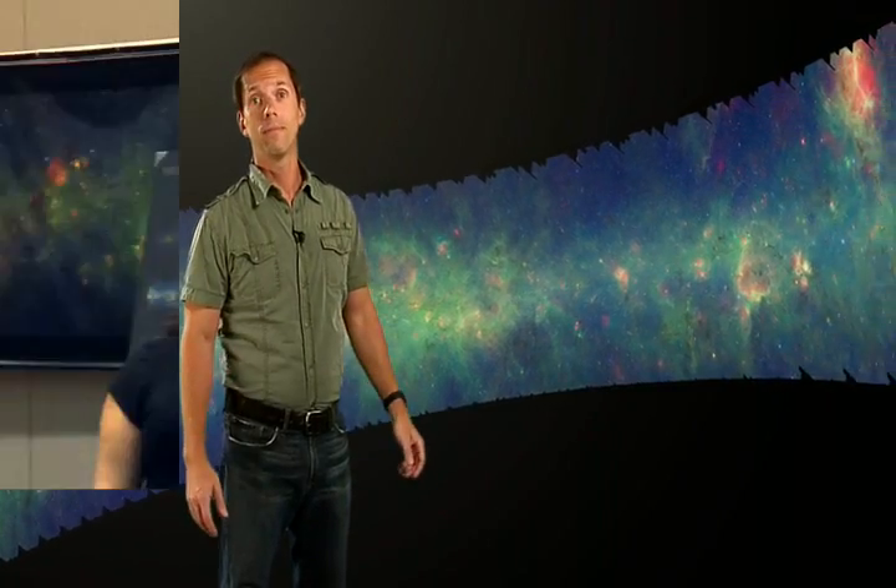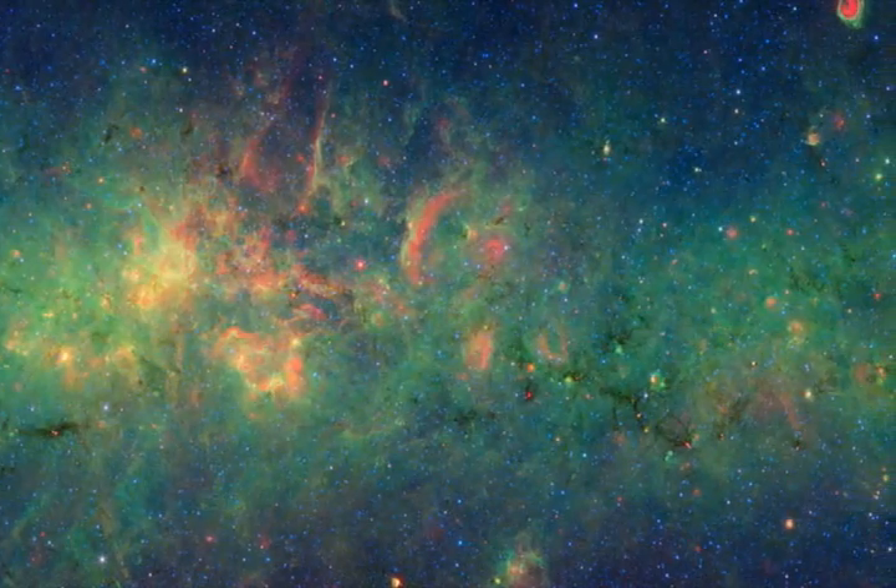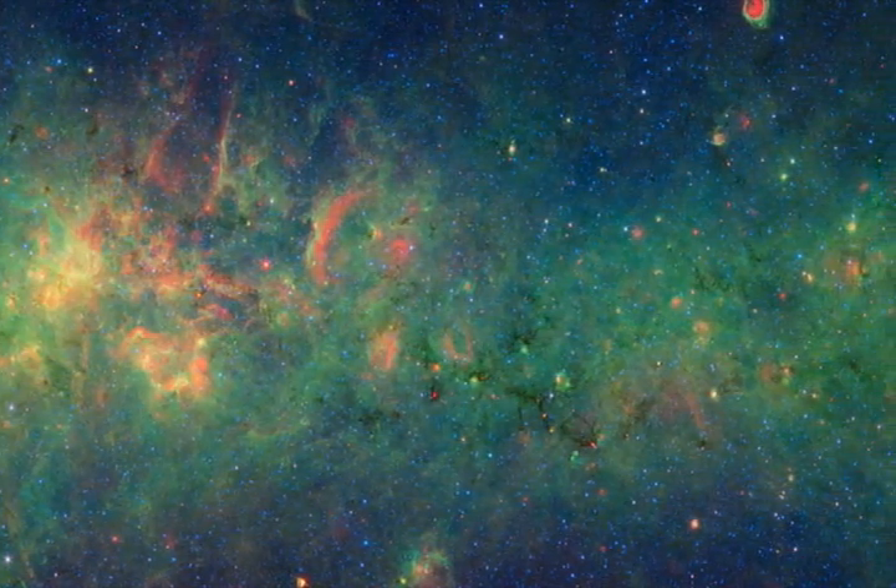And it's online for everyone to explore. Over 50 astronomers have worked on this massive project since the Spitzer mission began. This image combines data from two different legacy projects, known as GLIMPSE, headed up by Dr. Ed Churchwell, and MIPSGAL, led by Dr. Sean Carey.